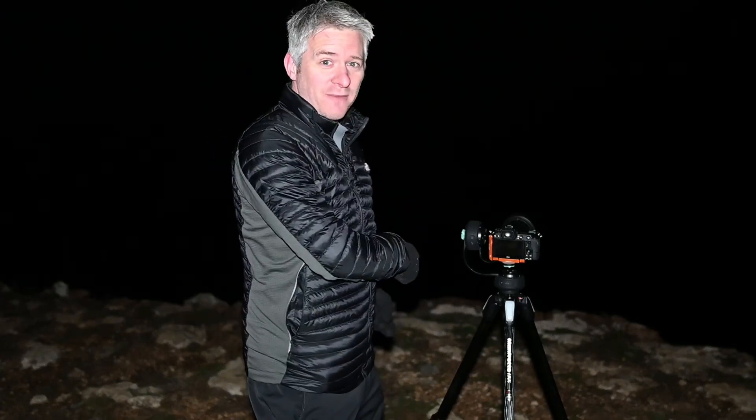Tonight's a bit of a rushed one, but I hope you guys enjoy it. I'm going to set up this time-lapse and then report back to you later on how the deep space imaging session is going. Speak to you soon.